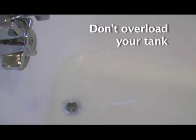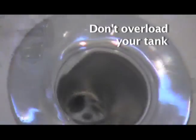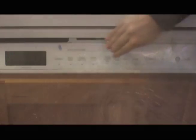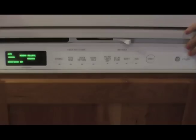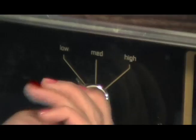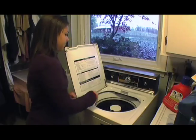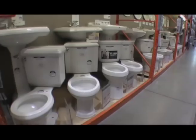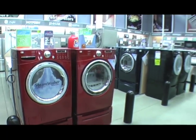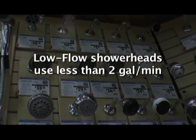As each gallon enters the tank, an equal amount is pushed out. The tank needs time to do its job properly. So don't use a lot of water-producing appliances all at once, and don't let water run unnecessarily — turn it off until you need it. Save up for full loads of laundry instead of lots of little ones. Buy low-flow toilets and replace old laundry machines, shower heads, faucets, and dishwashers with new ones that follow today's water-saving standards.